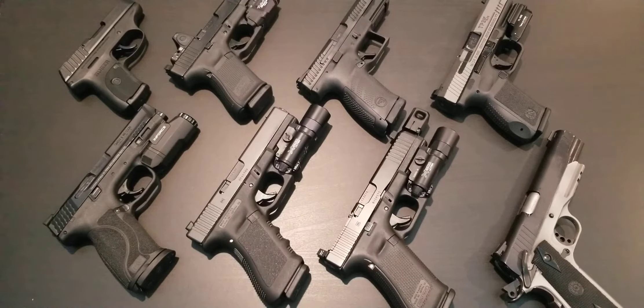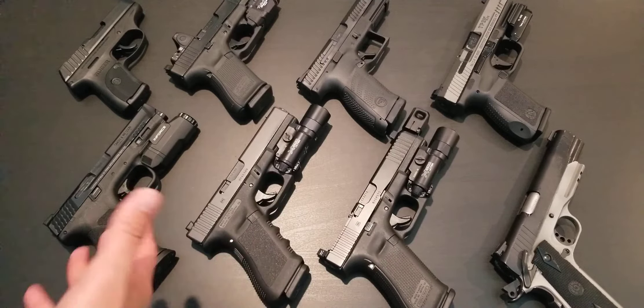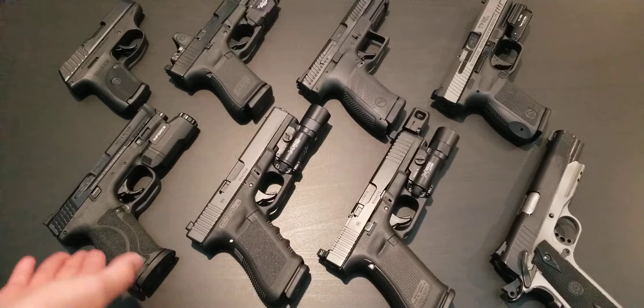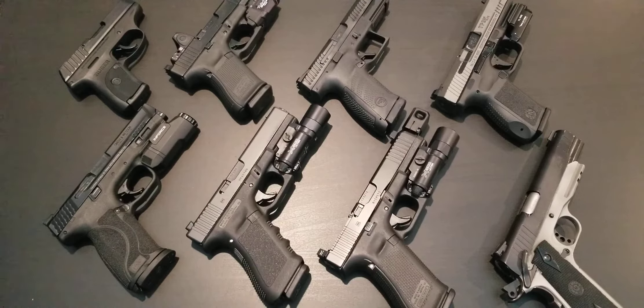Let's talk about home defense handguns. For home defense, I recommend a bigger duty-sized handgun like the Glock 17, Glock 22, or some of the slightly smaller ones like the M&P 2.0. The Glock 19 is great too. But if you're talking about home defense, the size of the handgun shouldn't really matter as much unless you're also using that handgun for personal protection in addition to home defense.